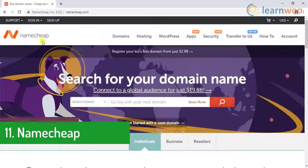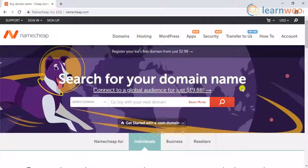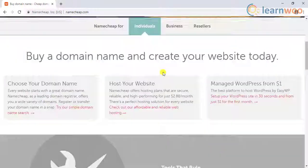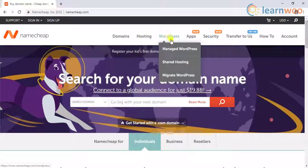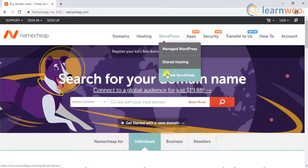The eleventh hosting service is Namecheap. Although you may not have heard much about Namecheap, it is the most affordable hosting service and provides a decent hosting experience. In addition to other hosting services, they offer managed and shared hosting for WordPress. They also provide easy backup, restore, migration, and maintenance mode service.